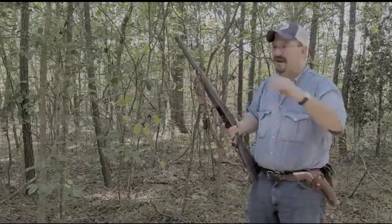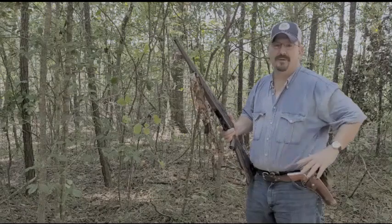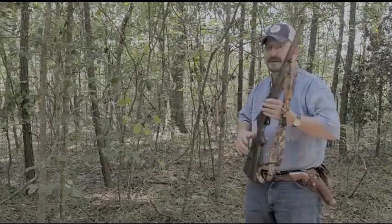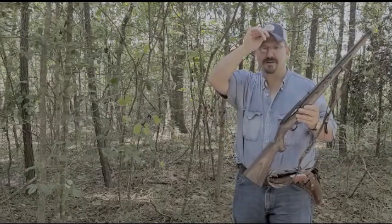Hello, ladies and gentlemen. I know I haven't made a video in a while, but today I thought I would try to do something. I've been distracted like everybody else lately, and I've had a lot going on, including a hurricane.